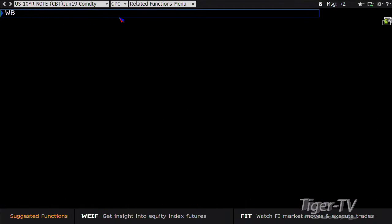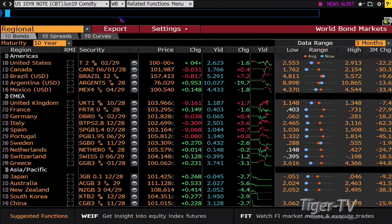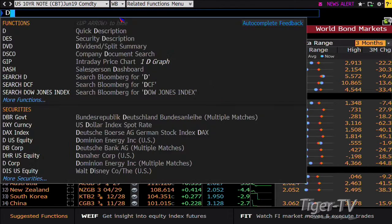The 10-year right now is yielding 2.625%. The low for the year is 2.553% — we're right next to that level.